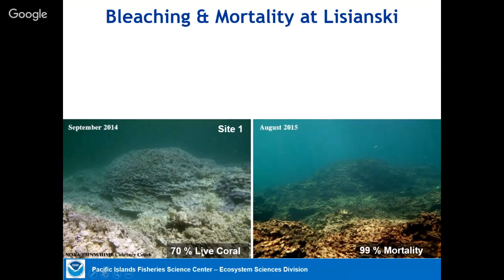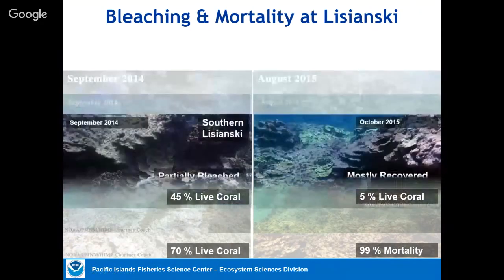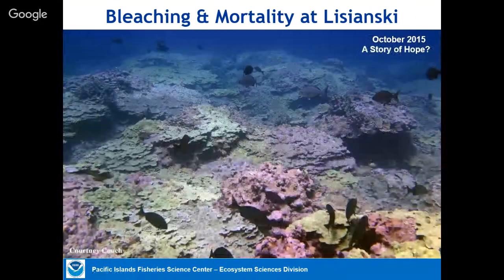Ninety-nine percent of the corals at one site — about the size of this room — died during that event. At another Lisianski site with 45% live coral in 2014, eleven months later that had dropped to 5% — a major mortality event. But another site at Lisianski fared much better, and a year later most corals had recovered at that site. The southern Lisianski site mostly recovered, so there are lots of reasons for hope.